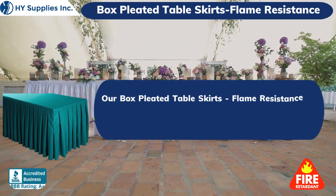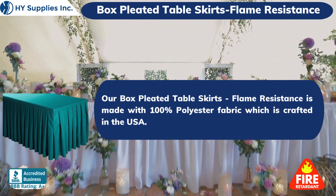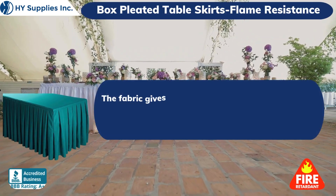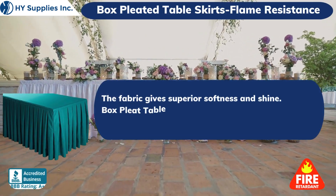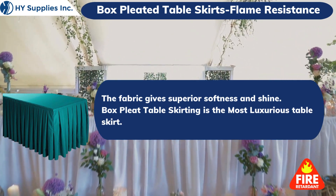Our box pleated table skirts' flame-resistant fabric is made with 100% polyester crafted in the USA. The fabric gives superior softness and shine. Box Pleat Table Skirting is the most luxurious table skirt.